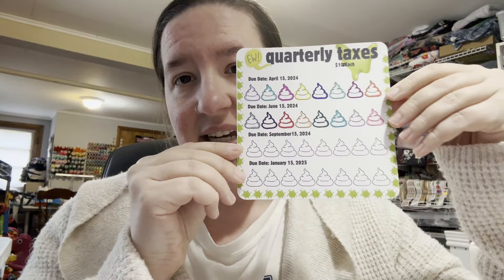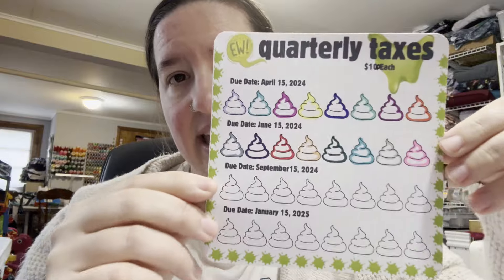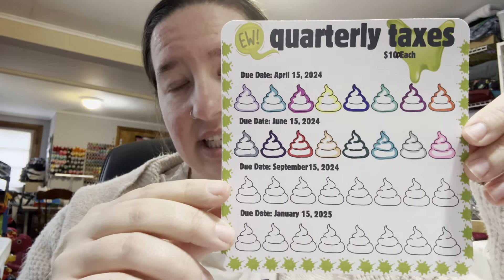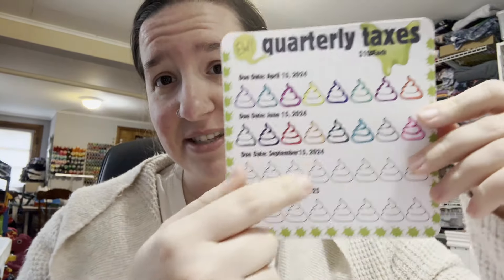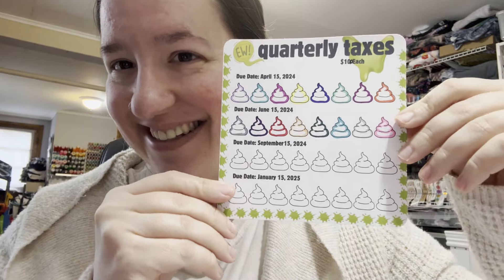The first freebie is for my Etsy shop owners, small business owners, or people that need to pay quarterly taxes. I had actually designed this for myself and then thought, why not throw it up in the freebies in case anybody wants to use it. So this is it — it's colored in because it is mine — it is this quarterly tax tracker.